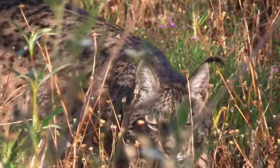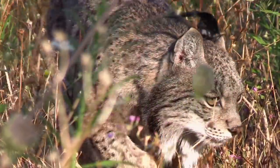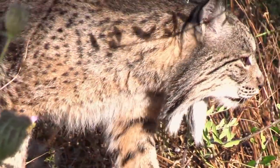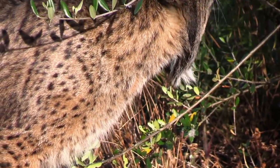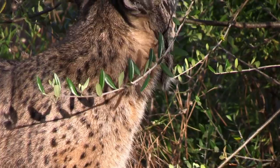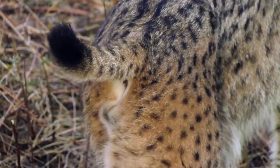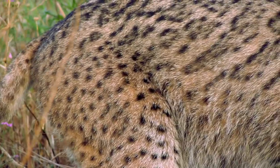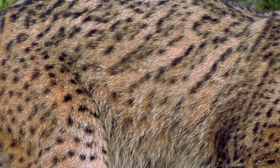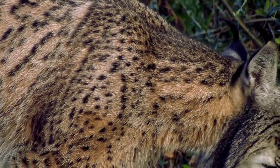At only 15 kilograms, the Iberian lynx is half the weight of its better known Eurasian cousin, yet three times as heavy as a domestic cat. It's found nowhere else but the Iberian Peninsula, and is restricted to tiny pockets of Spain and Portugal. It's evolved to have a smaller body and shorter fur, enabling it to cope with the heat of the region.